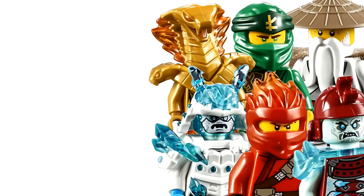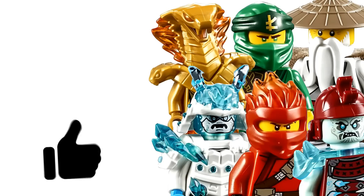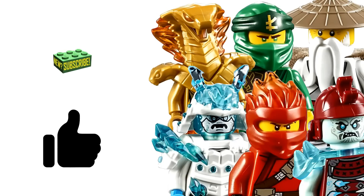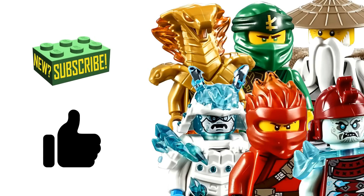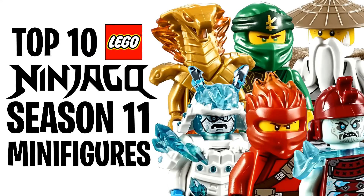If you enjoy this video I would highly appreciate a like rating down below and also subscribe to my channel if you guys are not already. We're almost at 100,000 subscribers which is absolutely insane, and without further ado let's go ahead and jump right into this list.